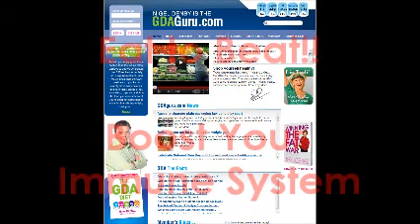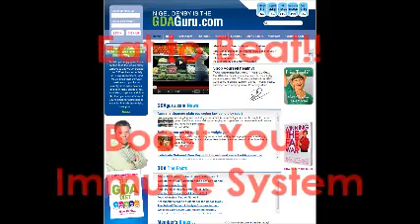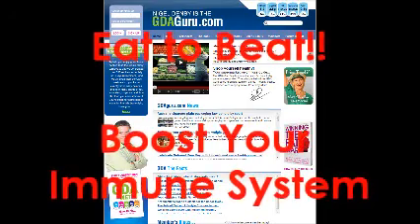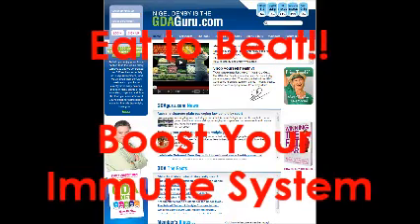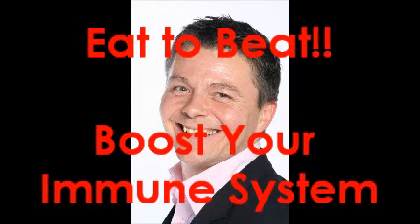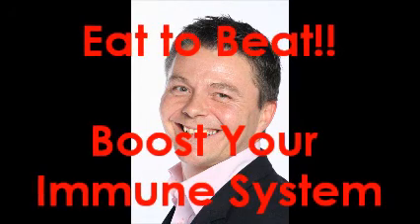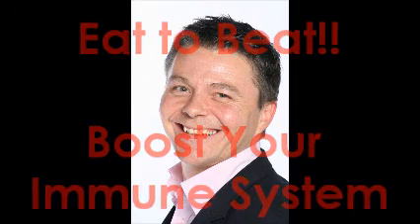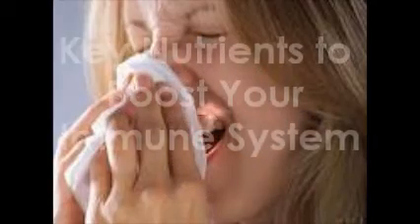Eating to boost your immune system couldn't be easier. We've prepared a simple eating plan on our website, GDA Guru. It's packed with delicious foods which contain the right amount of nutrients for your immune system. And to boost your immunity even further, we've suggested some key nutritional supplements, so you can sail through the winter knowing you've done everything necessary to reduce your chance of getting sniffles.